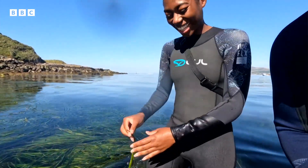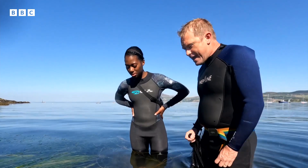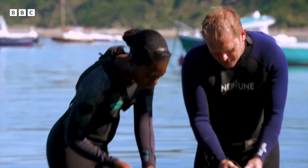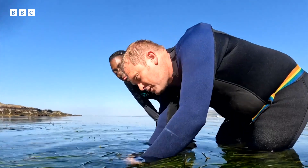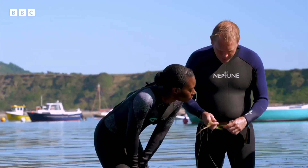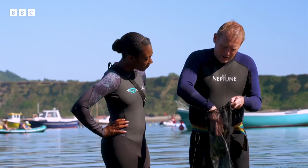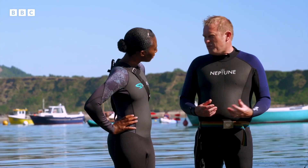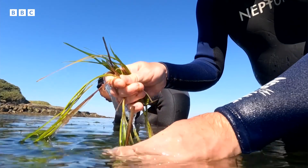The type of seagrass we've got in North Wales is called Zostera, and it produces loads of lovely ripe seeds. We get one of these shoots, break it off, put them in our bag and take them back to the laboratory. There we leave them to rot away for about six weeks, and then we go and plant them in the ocean in little bags.